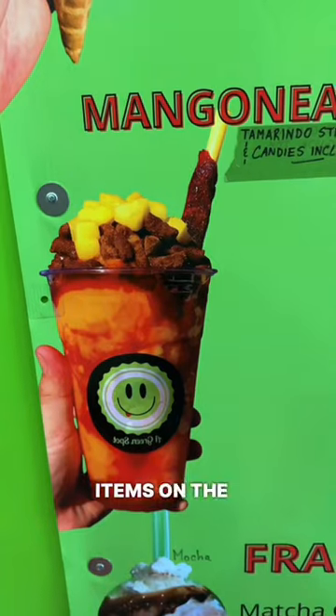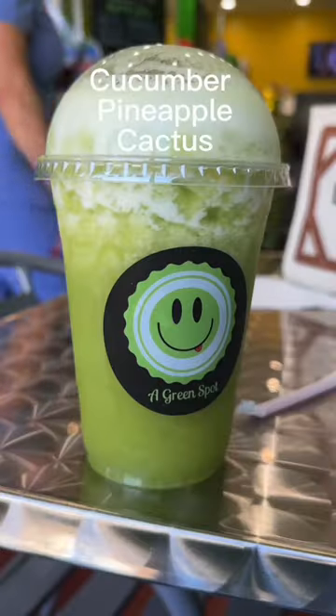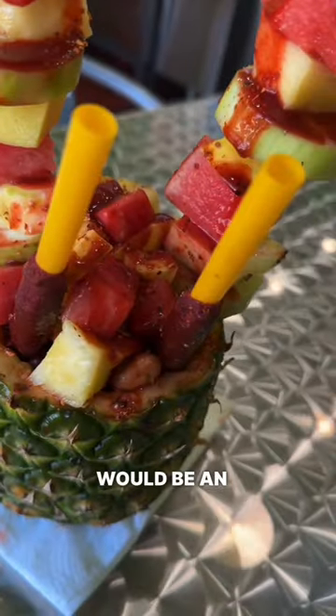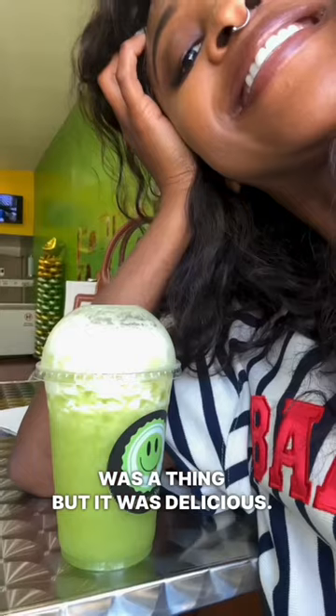They have so many unique items on the menu that I haven't seen anywhere else. Who would have thought that pineapple, cucumber, and cactus juice would be an option? I never knew cactus juice was a thing, but it was delicious.